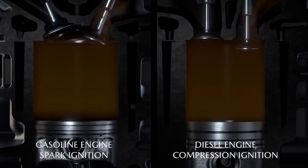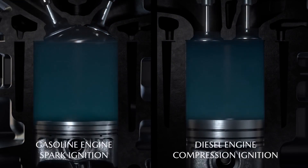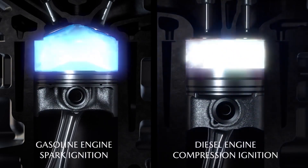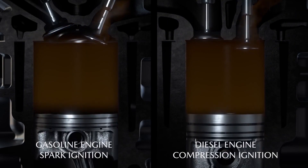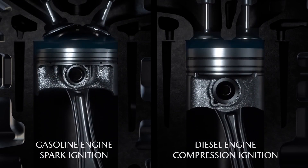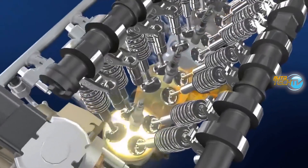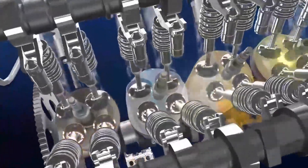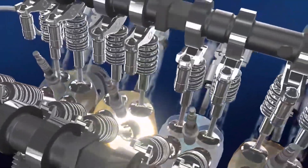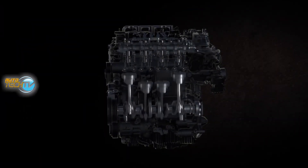They are both controlled combustions, but each one defines fundamental differences in relation to compression, or compression pressure. The higher that compression ratio is, the more efficient the motor is. And that is the difference in consumption between diesel and gasoline engines — the gas engine functions with about half the compression ratio of a diesel engine, and it's a big difference in the amount it consumes.